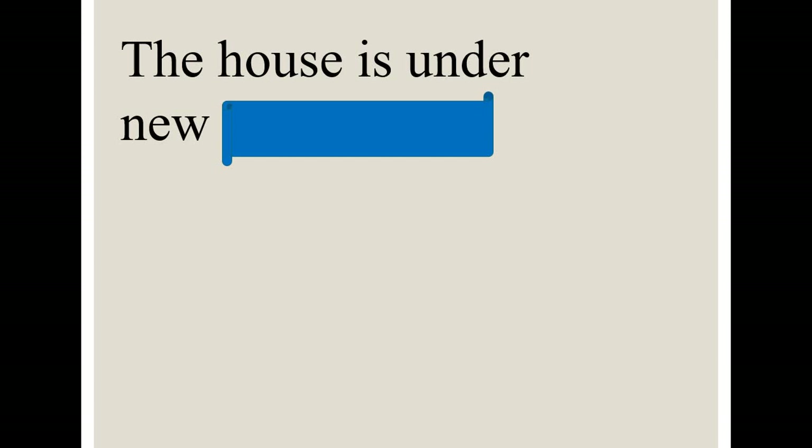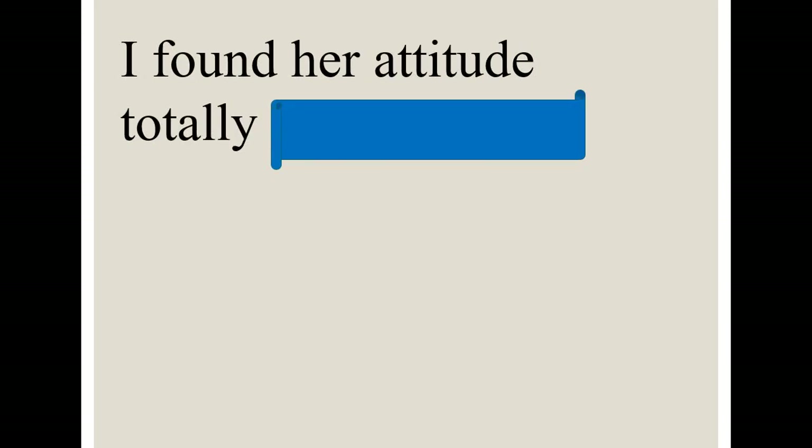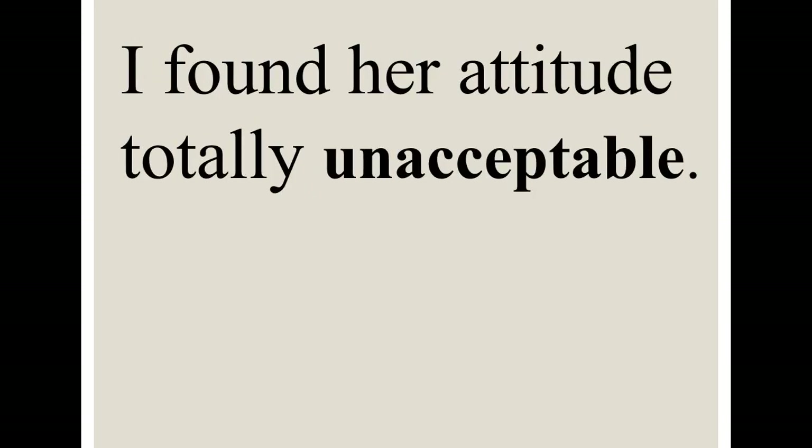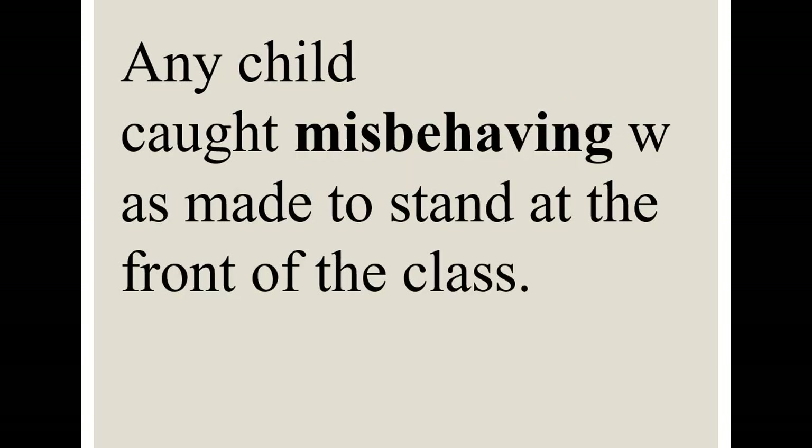'The house was mine, but I sold it to others, so another person is owning it' — it is under new ownership. 'Any child who was made to stand at the front of the class' — if the teacher asks a student to stand at the front as a kind of punishment, so this child was misbehaving.